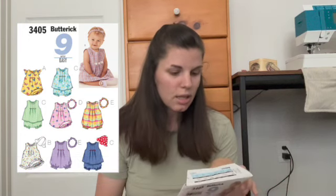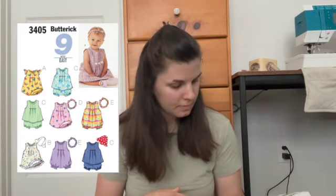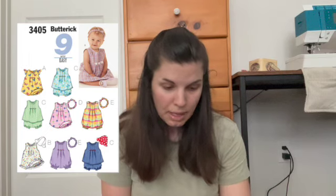Then I have two that I have not made yet. Butterick 3405 is one of their 'So Easy' patterns. It is a combination of dress, top, romper, panties, hat, and headband — so there are a lot of patterns in here. I haven't made it yet because it's only in large and extra large, whereas all of the other baby patterns are like newborn through large or extra-extra small to large. I didn't notice that this was only large and extra large, which is why I haven't made it yet.